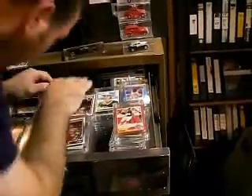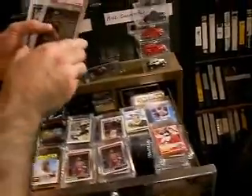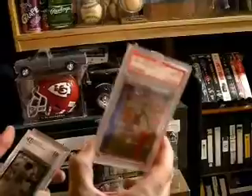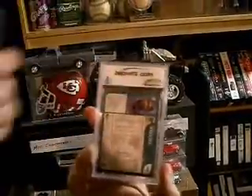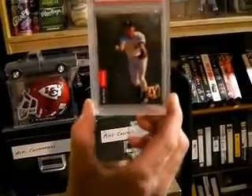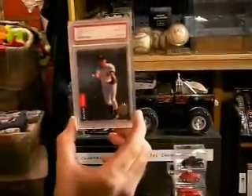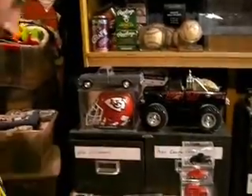I have some graded. Tony Gonzalez Topps Chrome Rookie, PSA 9. Barry Bonds out of the Hidden Treasures — Mint 10, Topps. And my Derek Jeter 93 SP Rookie — my favorite card that I have. It's worth quite a bit, especially graded.